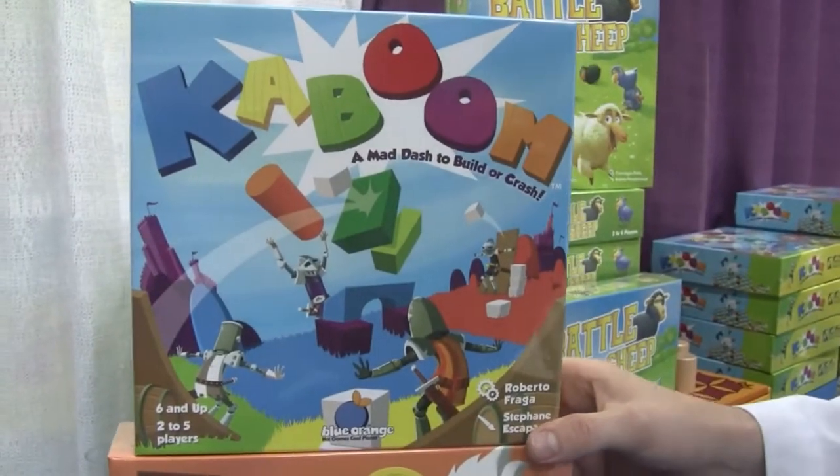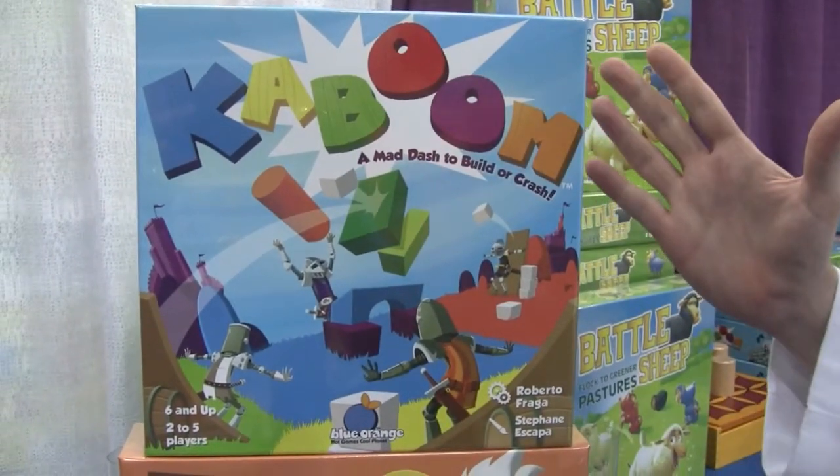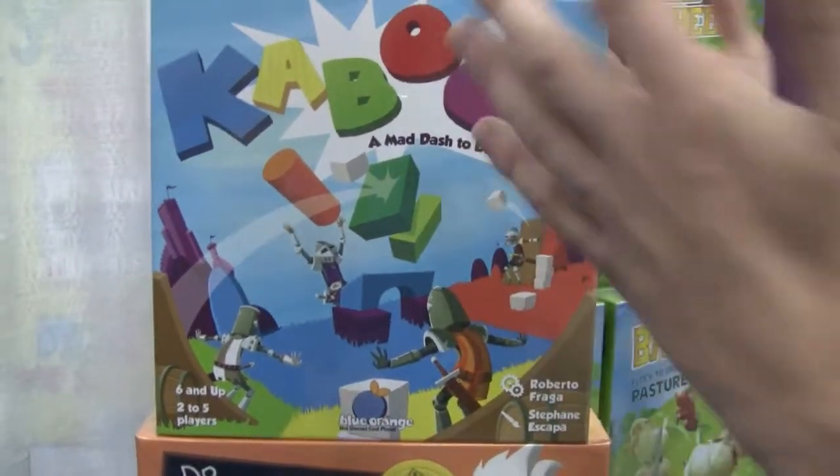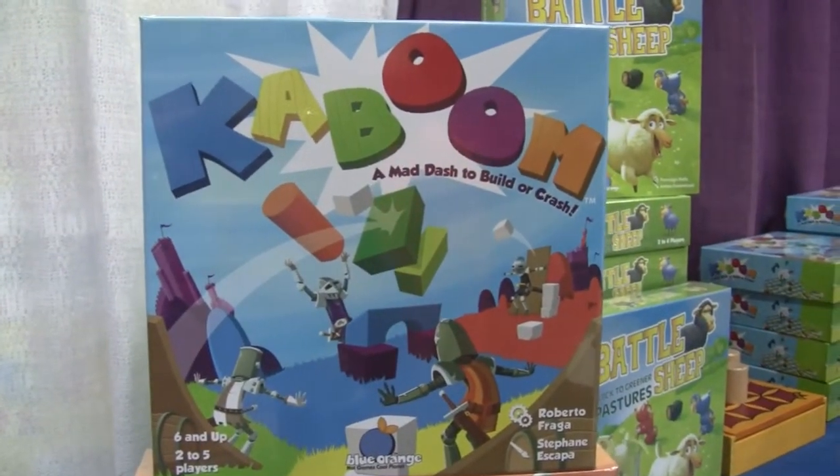And this one is actually from the same guy, Roberto Fraga — really great game designer. He won the Children's Game of the Year last year in Germany for Spinderella. We got two of his games this year and we're really excited about it.